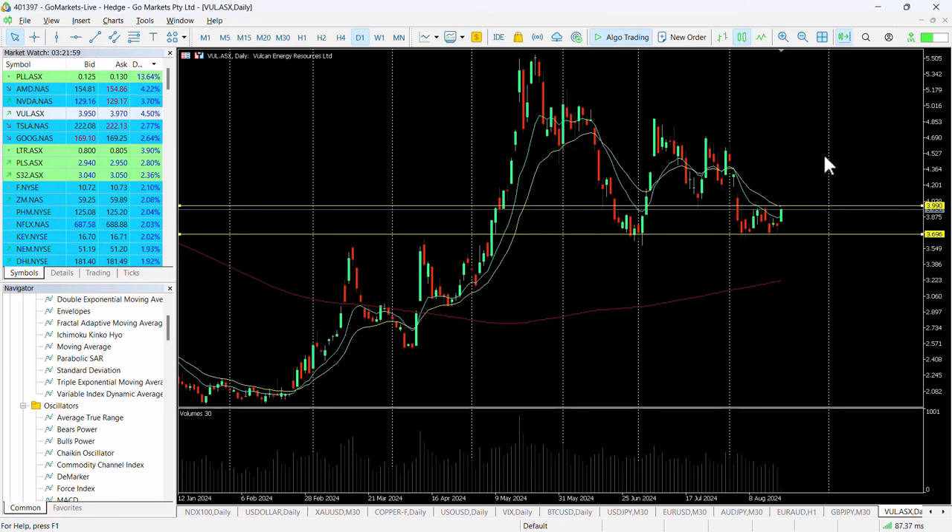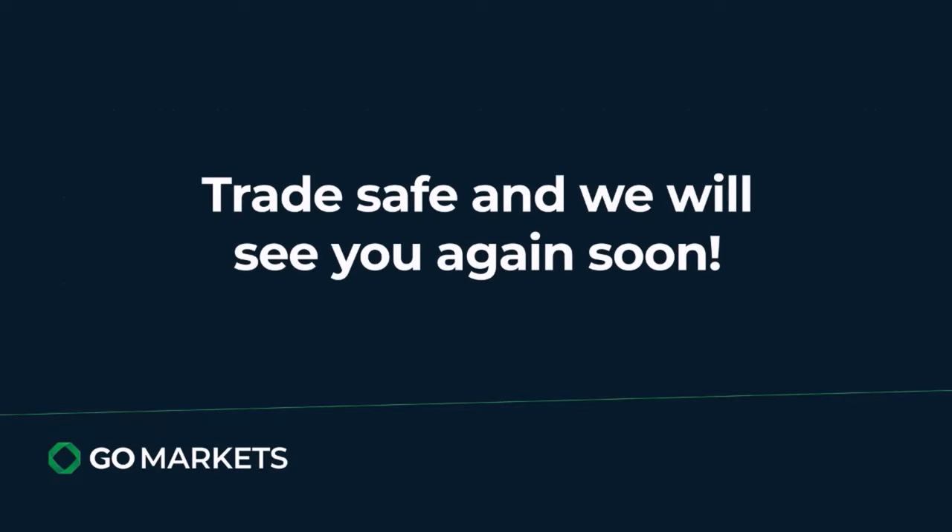That $4 level looks important and one worth checking in on at the end of the trading day. Trade safe, and see you again soon.